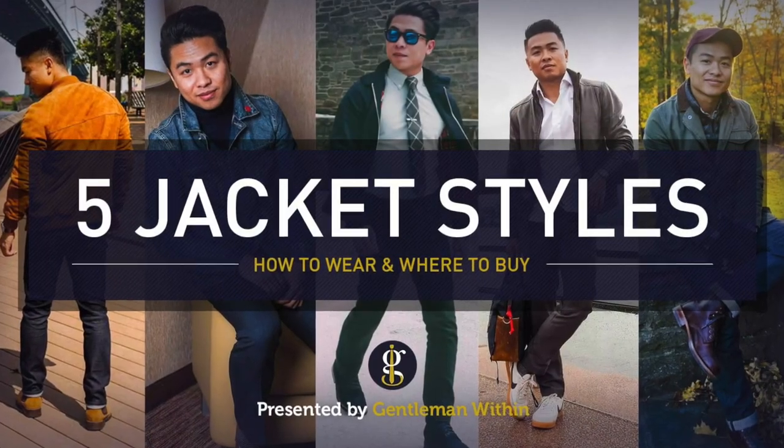What's up guys, it's Koi from Gentleman Within, a channel dedicated to helping men dress better and feel their best. In this video we're talking the five best jacket styles for men and how to wear them. I've done previous videos on jacket styles, namely the denim jacket and the bomber jacket, but this one's featuring the five that I feel are integral in a man's wardrobe.